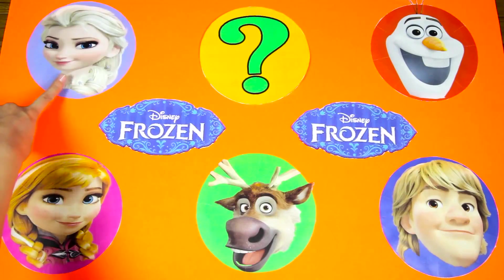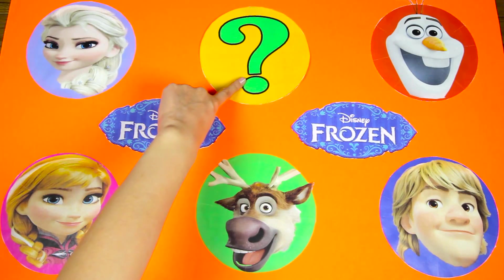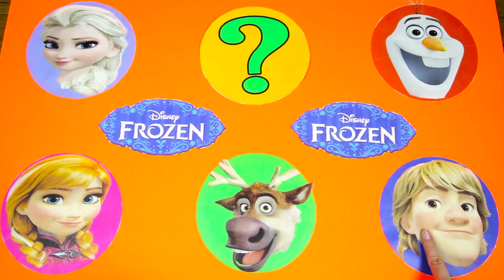We have Elsa, Anna, a special mystery character, Sven, Olaf, and Kristoff!